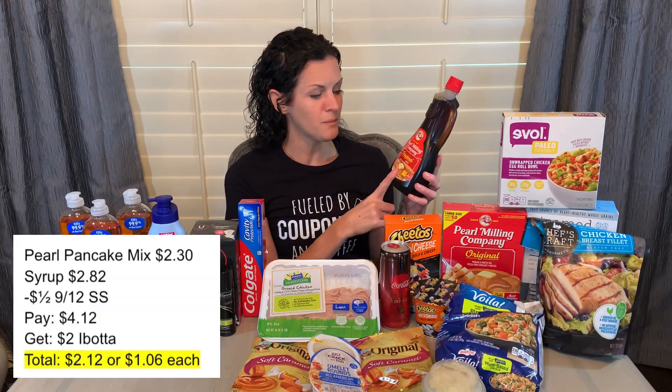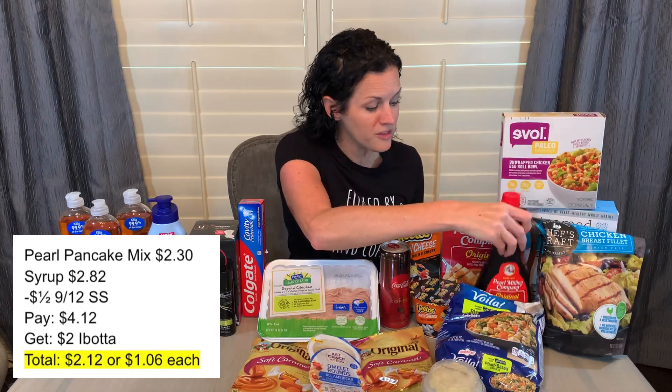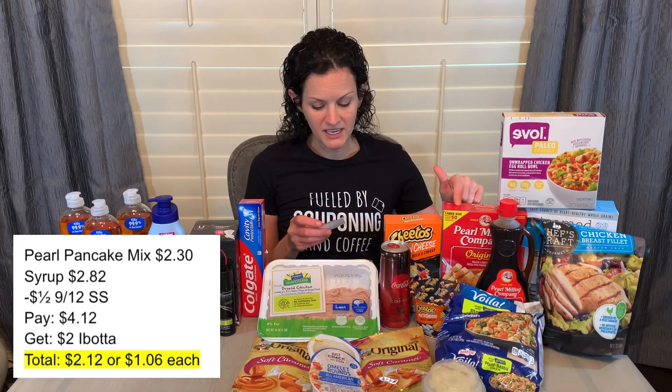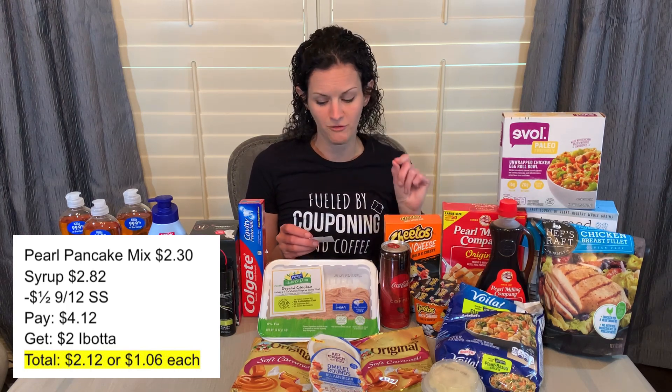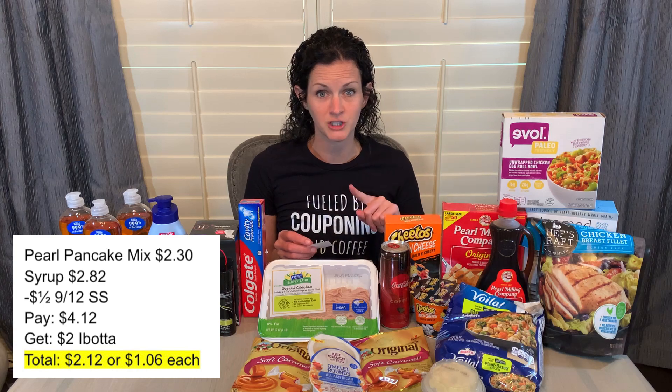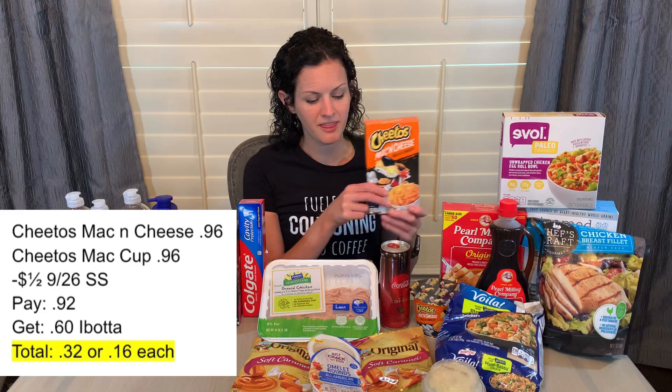I bought the Pearl Milling Company syrup and pancake mix — you want to buy both of them if you have that coupon for $1 off two. The pancake mix is $2.30 and the syrup is $2.82. I had the coupon from the September 12th Smart Source for $1 off two, so I paid $4.12 for both products. Then I got back $1 for each of them on Ibotta, making my total cost just $2.12, or $1.06 per item.